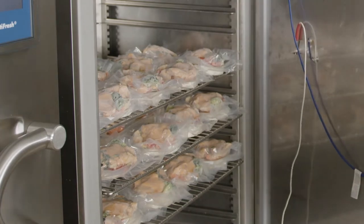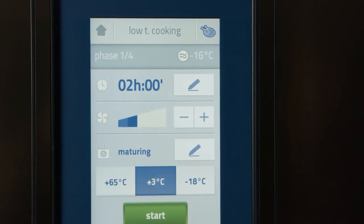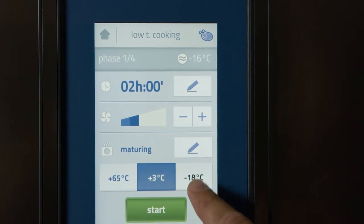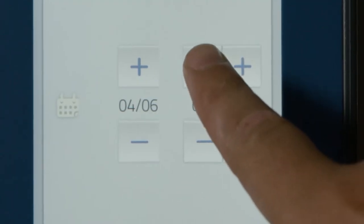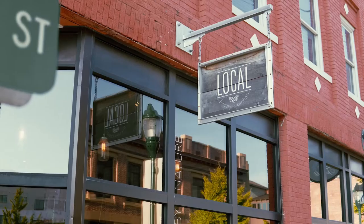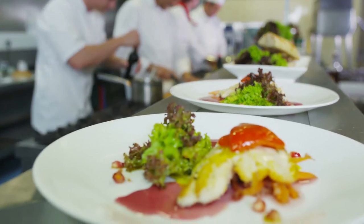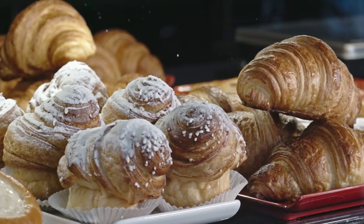These different functions allow the operator to fully trust Irinox while it's operating during the night. Thanks to its HACCP technology, all the information and parameters are registered and saved, giving the operator peace of mind that they were within the temperature ranges. Whether you're a fine dining restaurant, a hotel, a hospital or even a pastry shop, you can definitely benefit from having an Irinox in your kitchen.